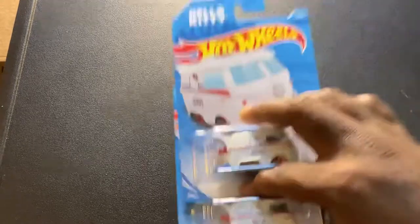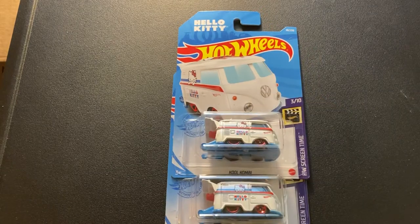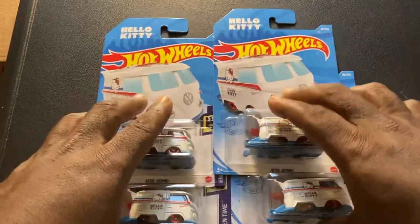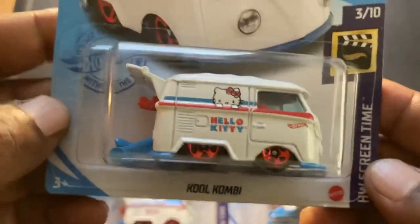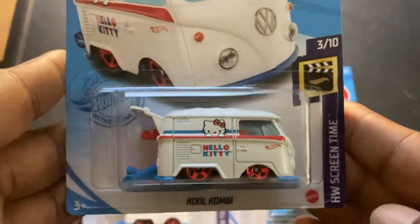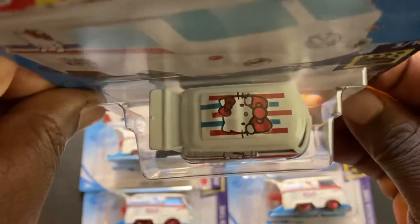I finally found — and I think many of you will agree this is a hard get, at least it was in my area — the Hello Kitty Cool Combi. I was able to actually get four of them. I've got a Cool Combi collection that dates back to the first edition, so I always try to get the Cool Combis. This thing looks great — I love the Hello Kitty deco.